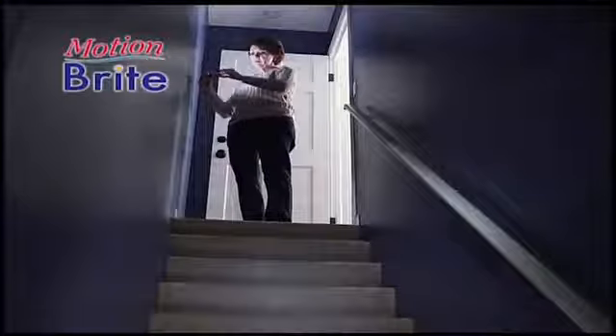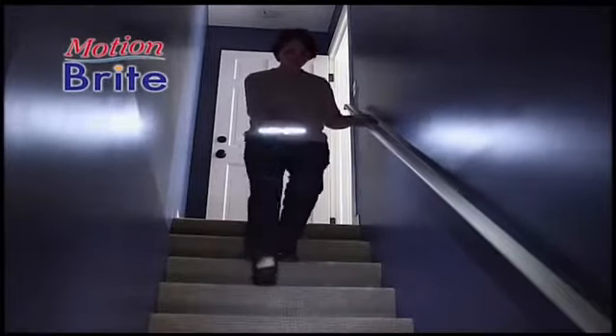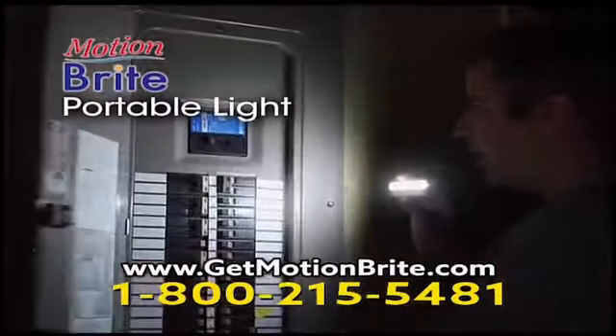You'll find all kinds of uses for your Motionbrite and all kinds of places it really comes in handy. Plus, the clever mounting system lets you easily remove Motionbrite and take it with you, which comes in handy for power outages or any other time you need portable light.